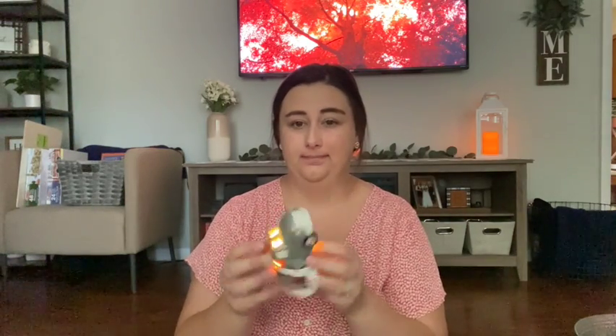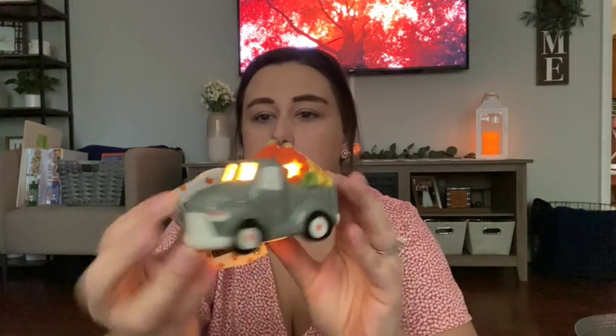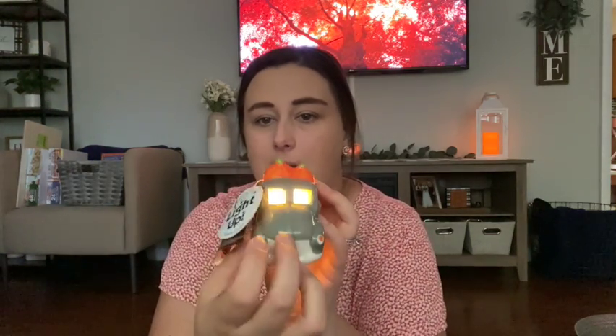I also picked up this little truck — it lights up. It was $4.99 and then on sale. I just thought it was pretty neutral, not like crazy over-the-top orange, which is nice because I love traditional orange but it can be a little overwhelming once you have too much of it.